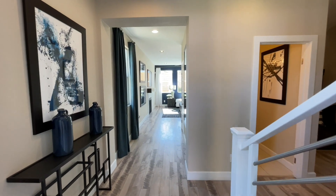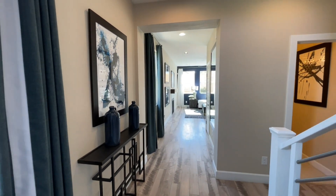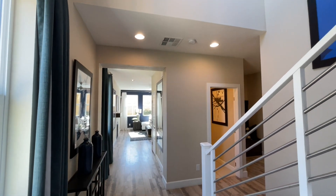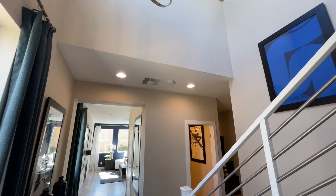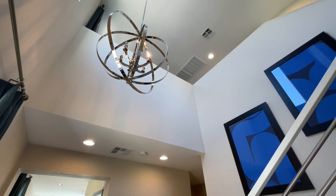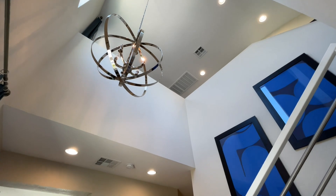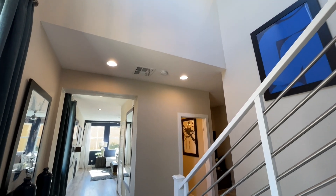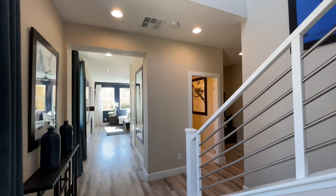Fun fact about this community: they only have the models left. There are three models here and that is all they have left. I don't know what they're going to price it at. This one starts at $326,990 — figure somewhere in the mid fours.